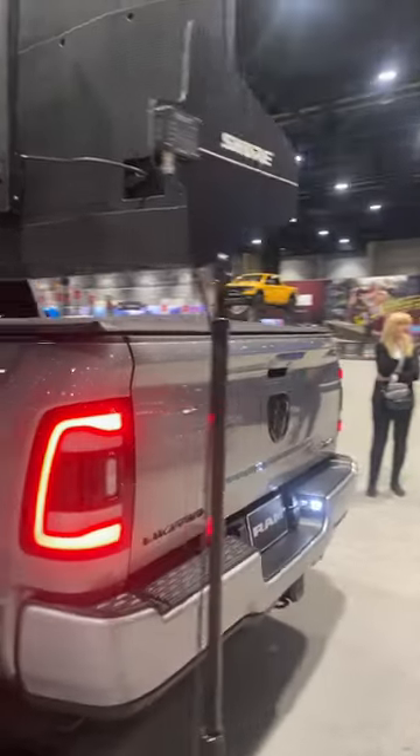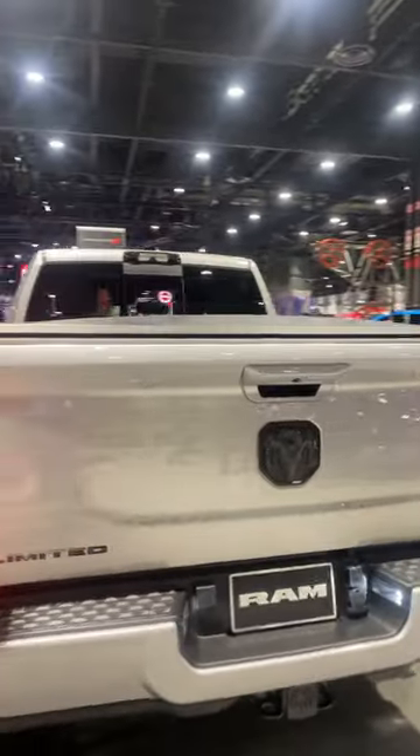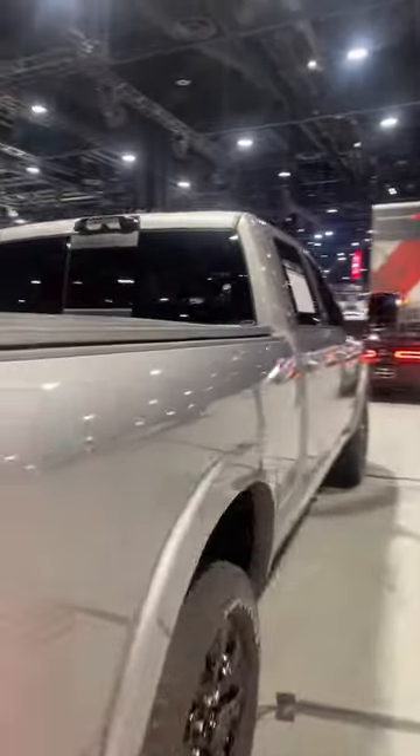Billet silver is the exterior color. LED tail lamps. Limited badging is going to be on the driver's side. Absolutely beautiful looking limited vehicle.